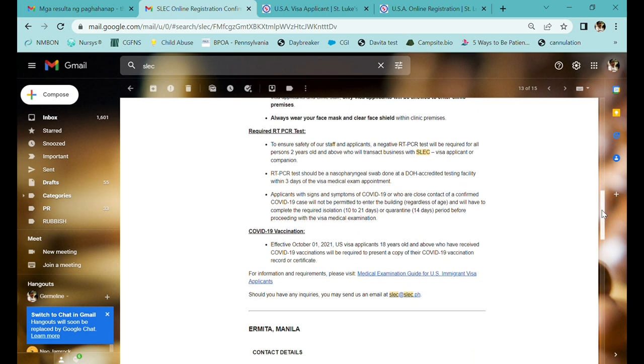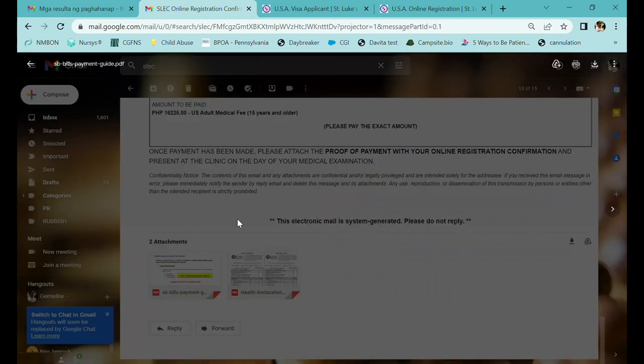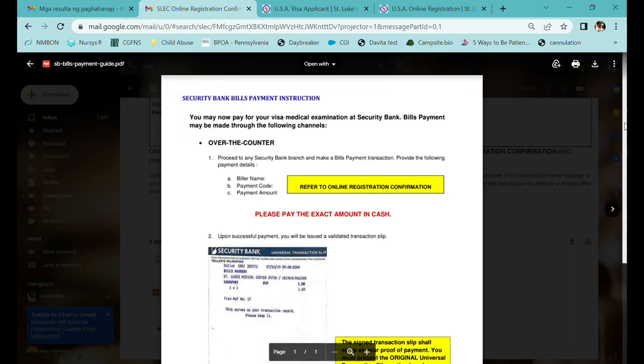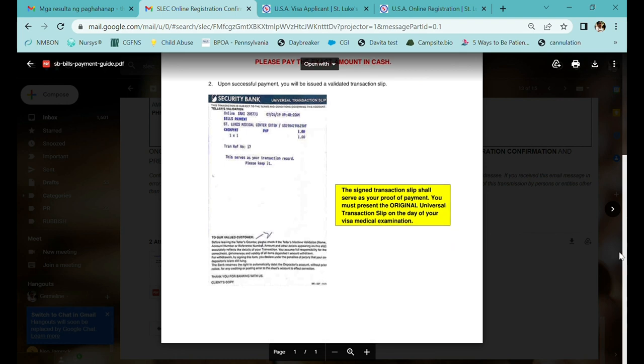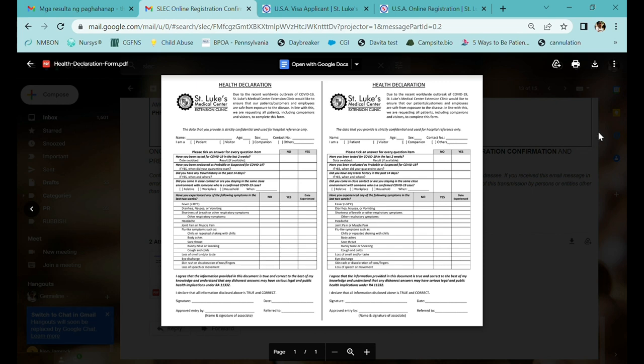The confirmation email also comes with the required documents you need to bring, and two attachments: an online payment option and the health declaration form, which you can either print and fill out ahead of time or complete on the day itself.